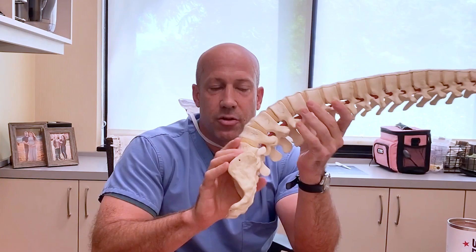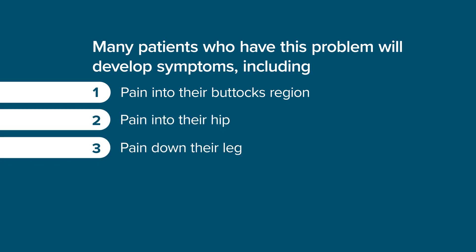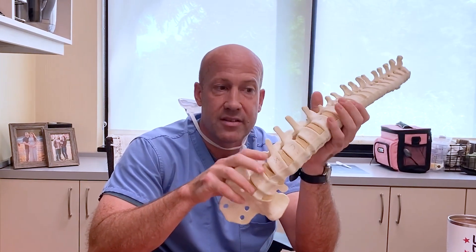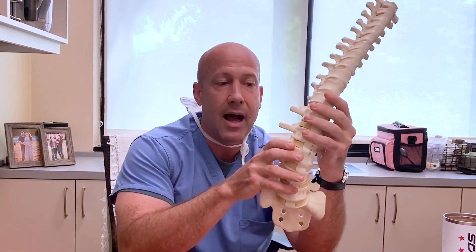For many patients who have this problem, they will develop symptoms to include pain into their buttocks region, pain into their hip, sometimes pain down their leg, maybe even some numbness or tingling. What a lot of them will also notice is difficulty standing up straight. Some patients who have scoliosis will have difficulty assuming an erect, upright posture. Maybe they'll even lean to one side.